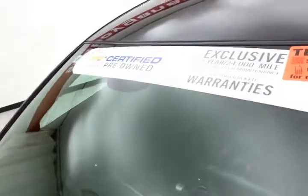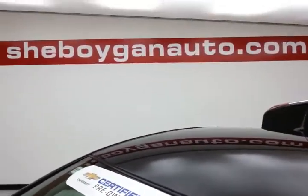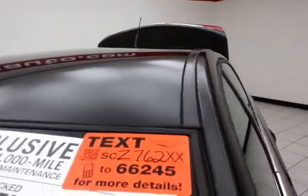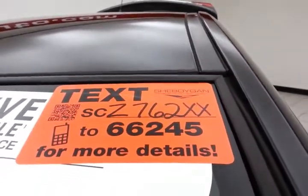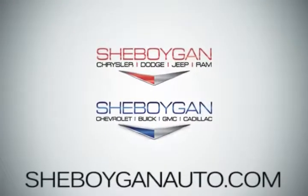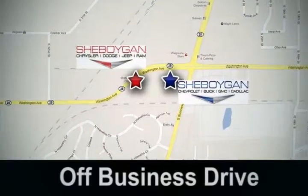About 75% of the tires are in good shape. Don't forget about that GM certification protecting your investment. For more, please go to SheboyganAuto.com or text SCZ762XX to 66245. Come see us today — Sheboygan Auto, eight brands in one location, off Business Drive in Sheboygan, Wisconsin.